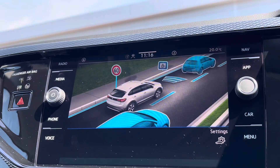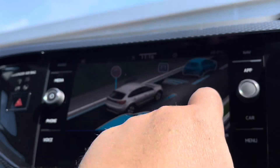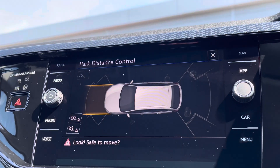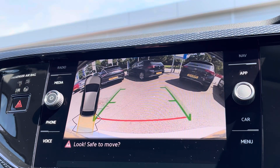There are also the latest safety systems onboard to keep you and the family safe on the road at all times, including side assist and much more. You've also got front and rear parking sensors with audible warnings, as well as an optionally fitted rear view camera to provide peace of mind whilst reversing.